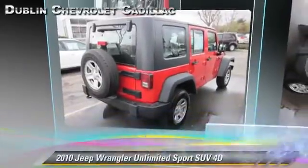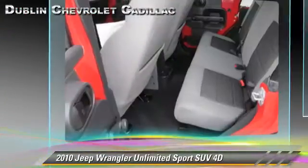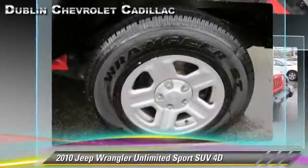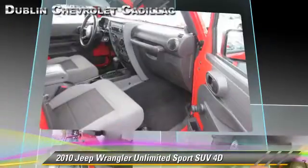The 2010 Jeep Wrangler Unlimited Sport, powered by a 3.8-liter V6 engine, with a 4-speed automatic transmission with overdrive. This four-wheel drive sport utility vehicle, with fewer than 35,000 miles on the odometer, gets up to 19 miles per gallon.